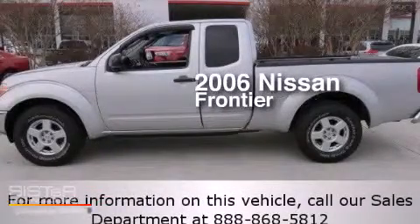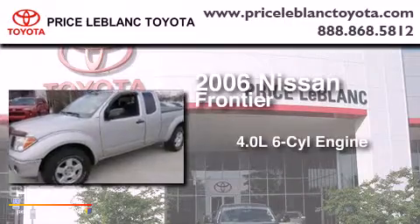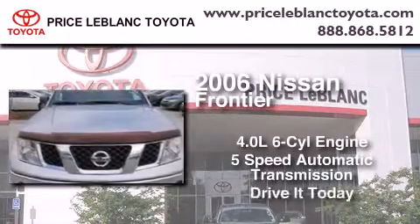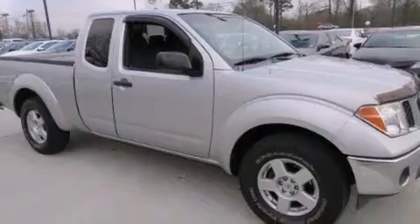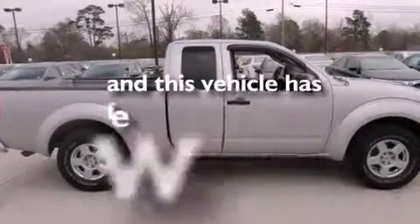This is a 2006 Nissan Frontier. It features a 4.0 liter 6-cylinder engine and a 5-speed automatic transmission. All of the following features are included: a sliding rear window, a CD player, privacy glass, and this vehicle has fewer than 65,000 miles on the odometer.